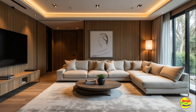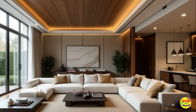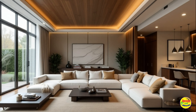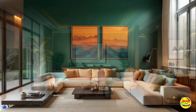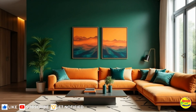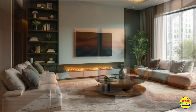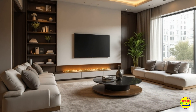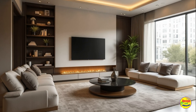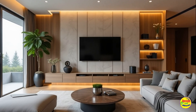Smart home integration. With technology advancing rapidly, integrating smart home features into your living room is a key trend for next year. From automated lighting to smart speakers, these innovations not only enhance convenience but also elevate your home improvement efforts. Consider investing in a smart thermostat or lighting system that allows you to control your environment with ease, ensuring your living space is both stylish and functional.